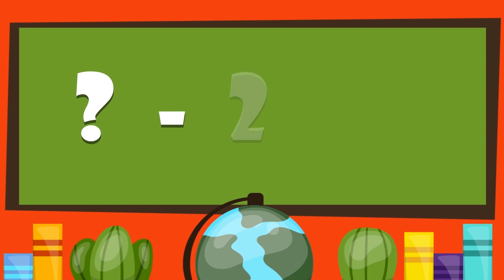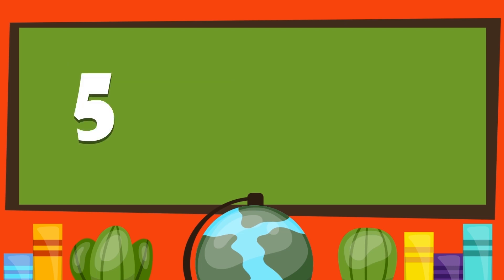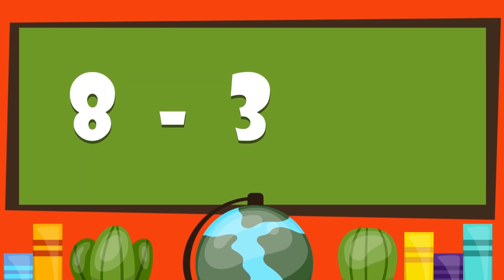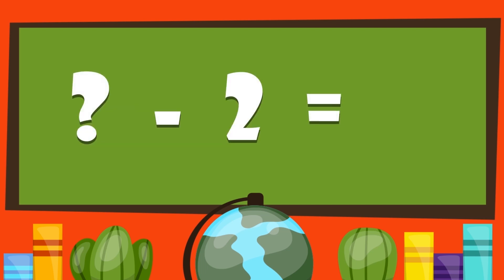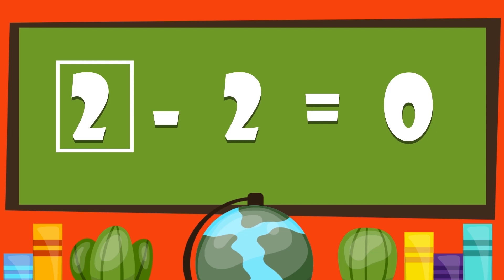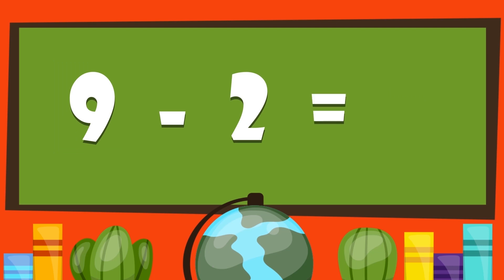What minus two gives us three? Five minus two gives us three. What minus three gives us five? Eight minus three gives us five. Nine minus two gives us seven.